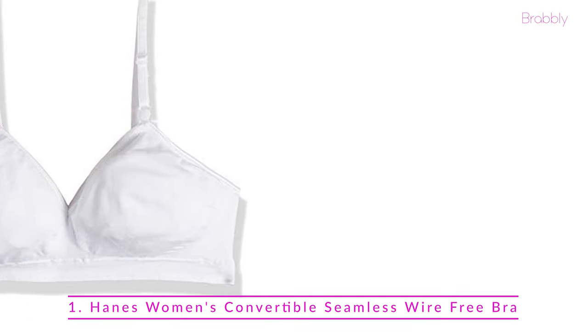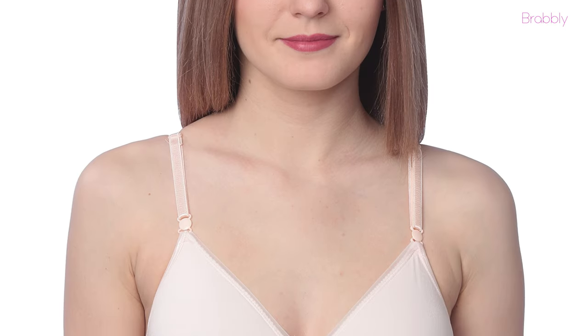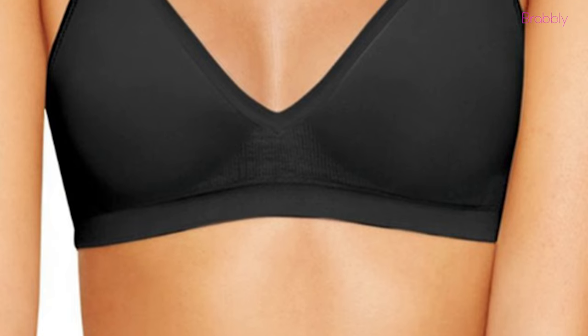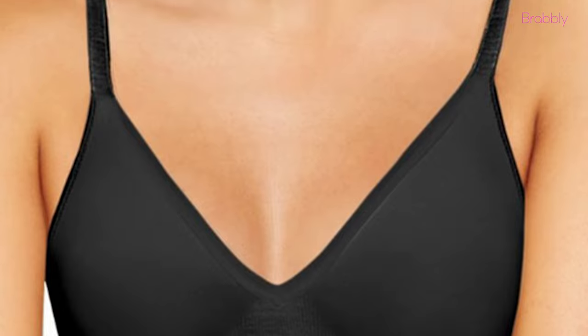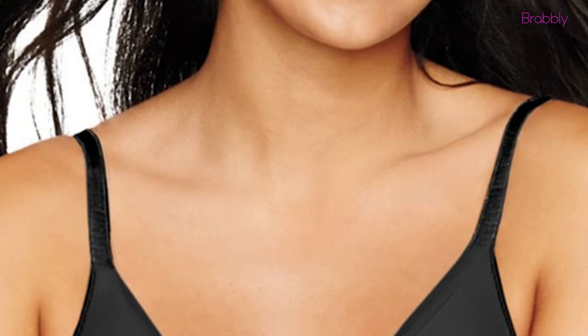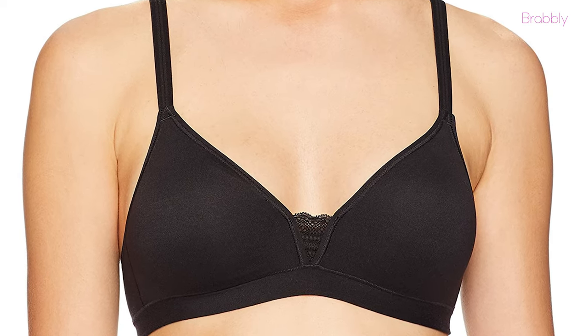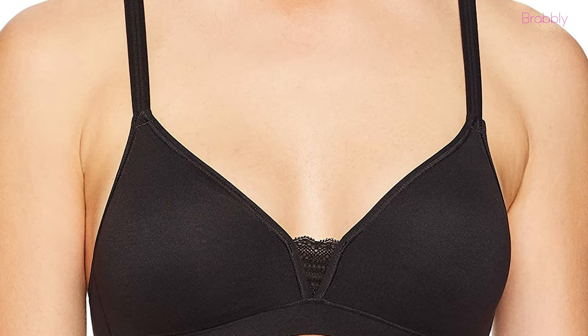At number one we have the Harness Women's Convertible Seamless Wire-Free Bra. Harness is a great option if you're looking for a super comfortable t-shirt bra. This bra has a hook-and-eye closure with a modern low neckline that will not show under deeper V-neck style outfits. The adjustable straps can also be easily converted from regular to a racerback for convenience and versatility.